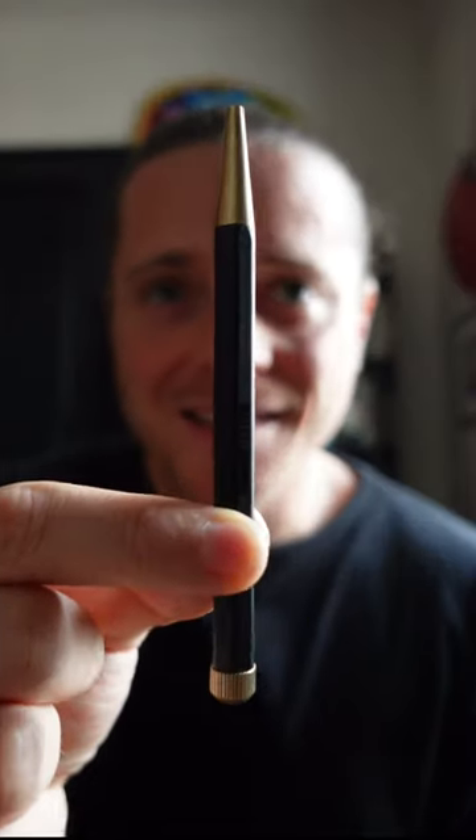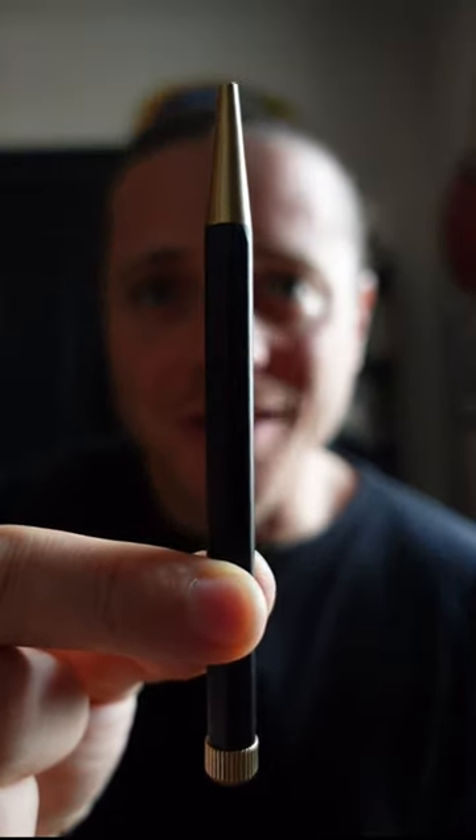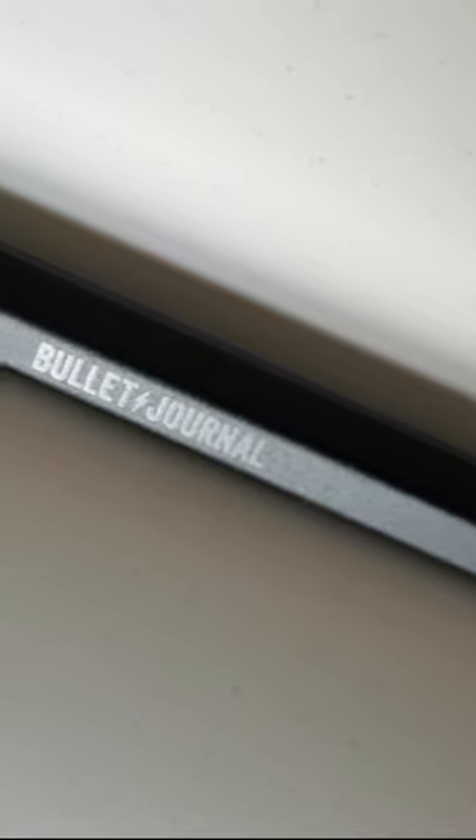Hi, this is Ryder, and this is the special bullet journal edition Dreygriffel pen. In collaboration with Lifetome 1917, we created our own premium edition of their wildly successful Dreygriffel.